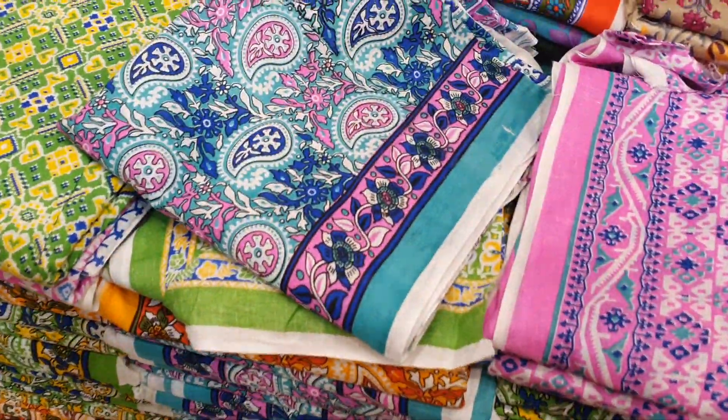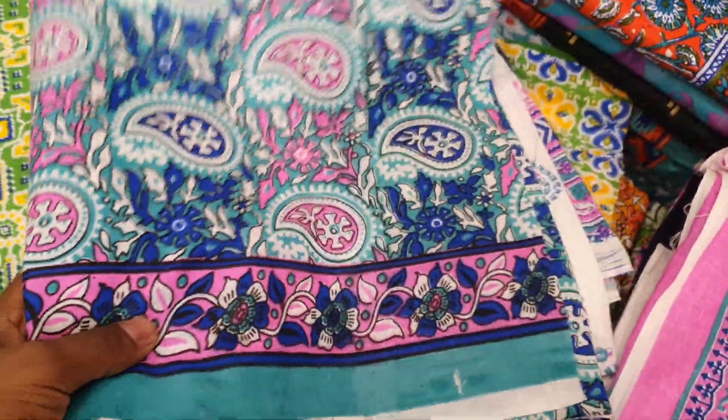Hello, welcome. Today we have a new one. This is an original Indian premium Joypuri cotton. It's a very special collection.